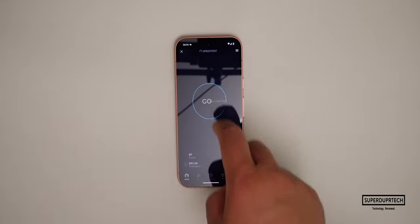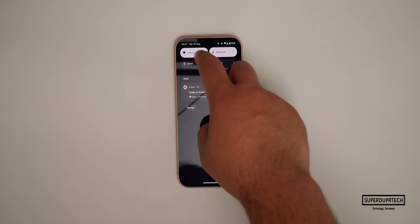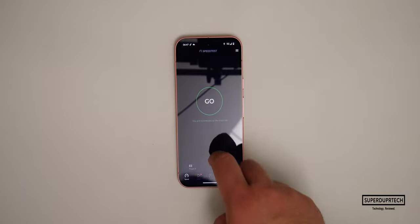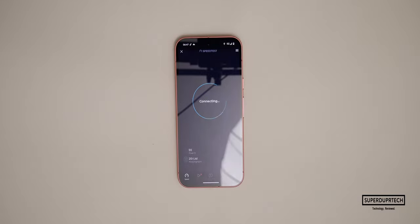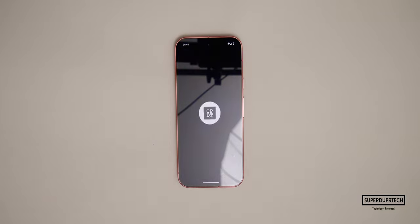I then tested the networking capabilities of the Pixel 9 with a network speed test, getting Wi-Fi download speeds of 540 megabits per second along with upload speeds of 95.7 megabits per second. Testing cellular capabilities using the EE network in the UK, I got download speeds of 31.8 megabits per second along with upload speeds of 25.8 megabits per second.